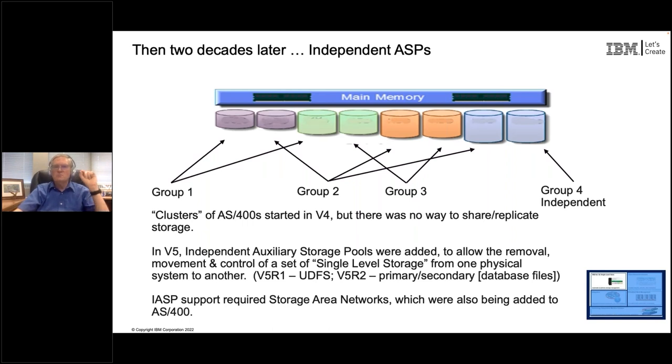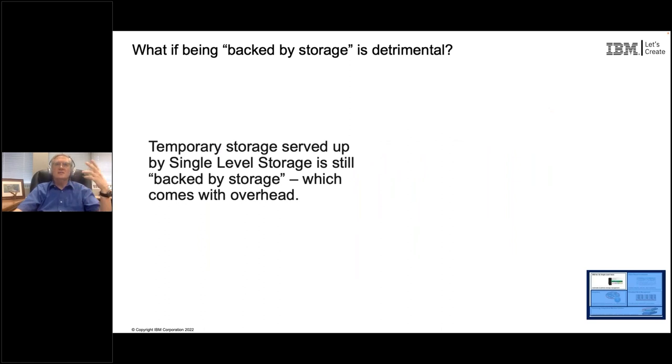If you are manipulating a piece of data on IBM i and it is a single level store address, it is assumed it will be put on disk. That's a valid assumption for key critical business data associated with transactions or user authentication. But in today's modern programming environment, there are things that don't ever need to get stored on disk. Temporary storage is used over and over again, but the temporary storage served up by single level storage is still backed by physical storage, so space had to be reserved on disk even if it was never going to be used.